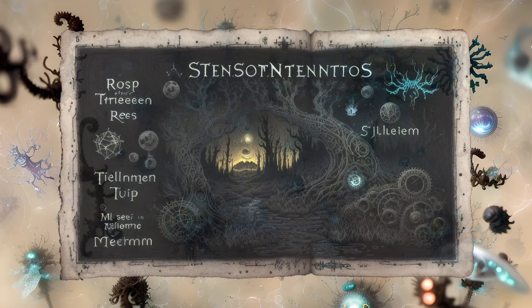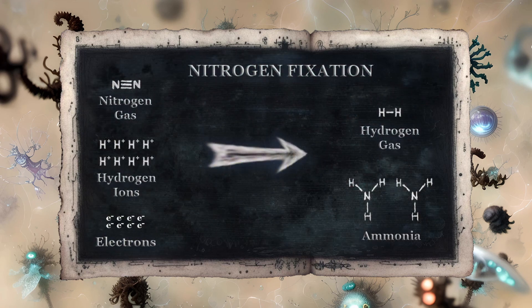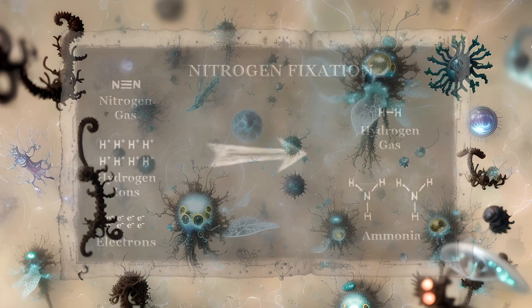There is an interesting little workaround. Many sorts of bacteria can fix nitrogen — that is, they can take nitrogen gas from the atmosphere and combine it with hydrogen ions and available electrons to make ammonia. Hydrogen gas is also produced as a byproduct of this process, though hydrogenase enzymes can convert this gas into the required hydrogen ions and electrons for further nitrogen fixation. The important thing is the ammonia that various microbes can readily use as a starting material to make amino acids.